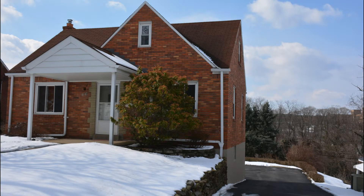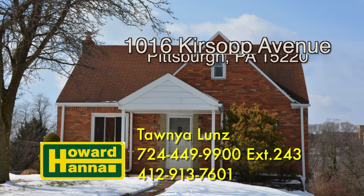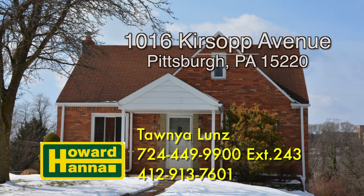Once the snow melts, you will find some green grass in this easily maintainable yard. Call me today at 724-449-9900 extension 243 or directly on my cell at 412-913-7601 for a tour of 1016 Cursoff Avenue. For more information about buying or selling in the Pittsburgh area, please check out my videos on buying and selling. Thank you.